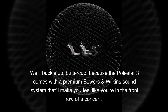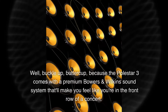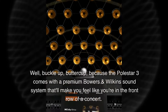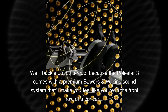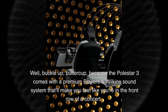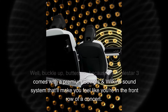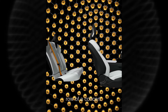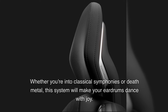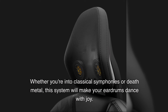Buckle up, buttercup, because the Polestar 3 comes with a premium Bowers and Wilkins sound system that'll make you feel like you're in the front row of a concert hall. Whether you're into classical symphonies or death metal, this system will make your air drums dance with joy.